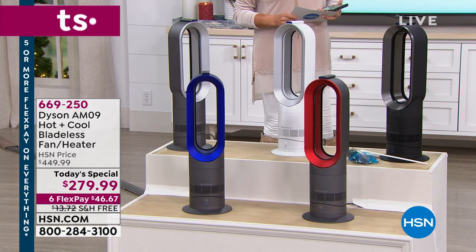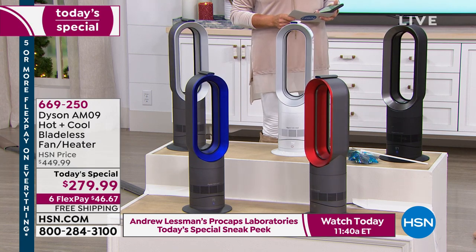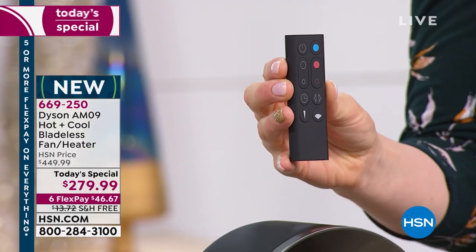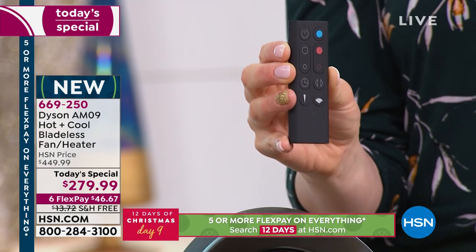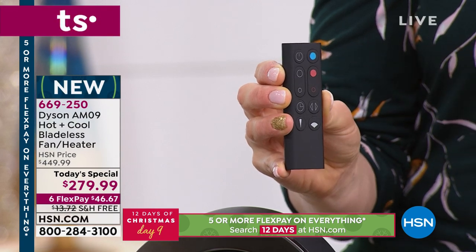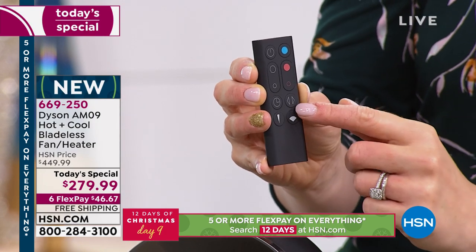The heating element goes from 33 to 99 degrees, and you have air multiplication technology with fan speed from 1 to 10, giving you many ways to customize it — and it's completely user-friendly with this tiny remote that conveniently sits on top. Blue means cool, red means hot. You choose cooling or heating, set the temperature, choose fan speed from 1 to 10, oscillation, sleep timer from 15 minutes up to 9 hours, diffuse mode, or jet focus mode.